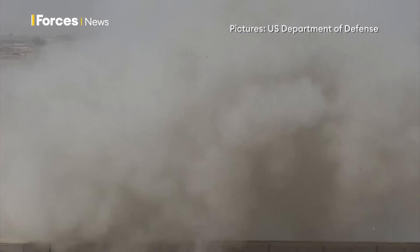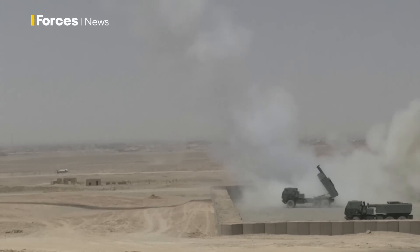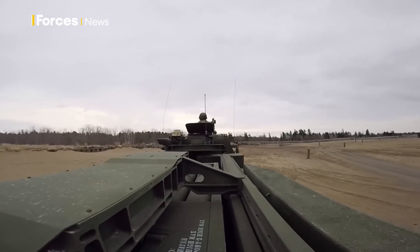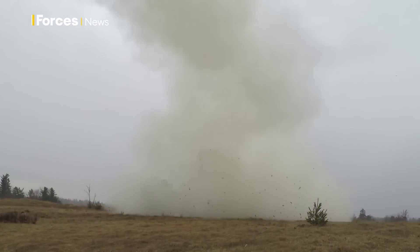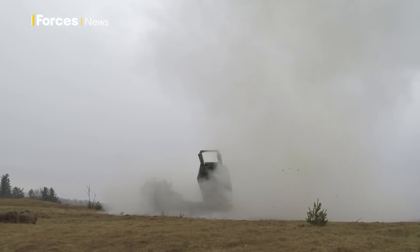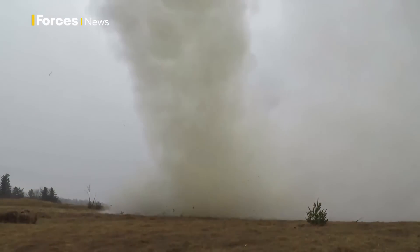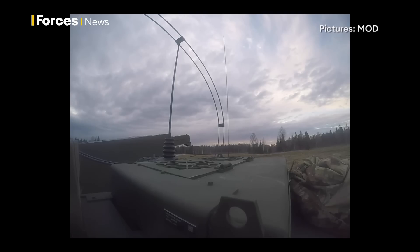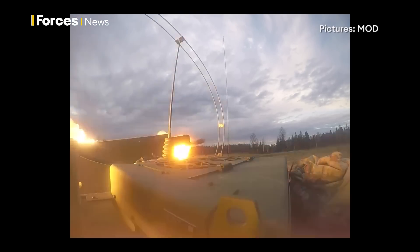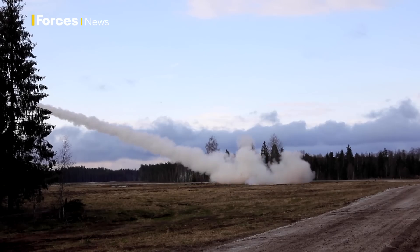As well as this shipment from Britain, the US is also sending long-range weapons to Kyiv. Washington is gifting Ukraine four M142 high-mobility artillery rocket systems known as HIMARS, an updated version of the MLRS. Britain has now sent £750 million worth of military aid to Ukraine. This latest delivery, by far the most potent — sufficient firepower it's hoped to help Ukraine launch an even fiercer fight back. Simon Newton, Forces News.